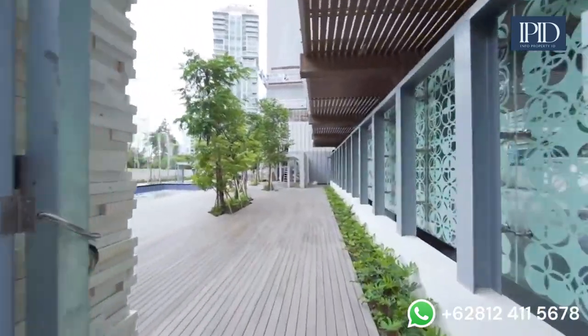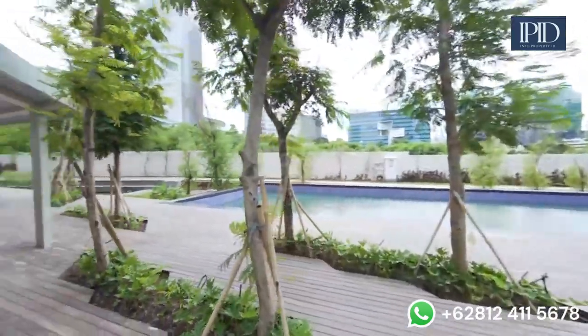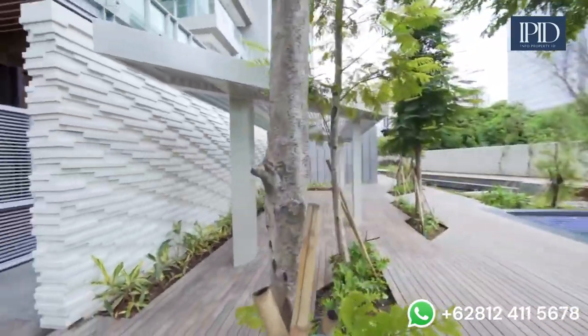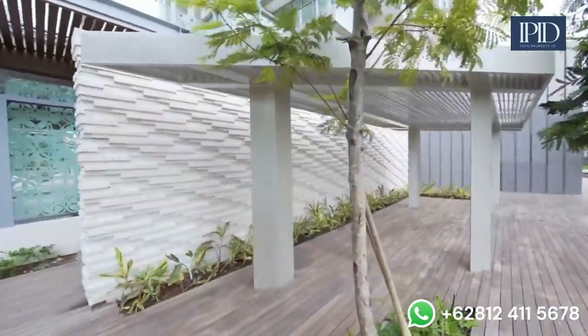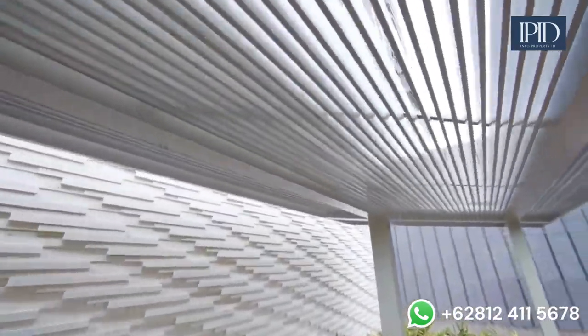Hey guys, we're now going to the outdoor amenities area. So this is the semi-Olympic pool — this is where I'm gonna do my laps every morning. I love the architectural thinking behind this. This is a nicely shaded area to enjoy the outdoors when the sun gets too bright.